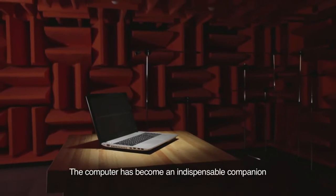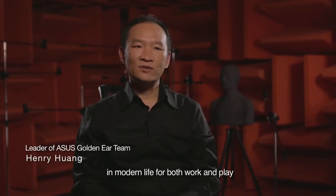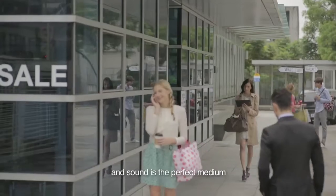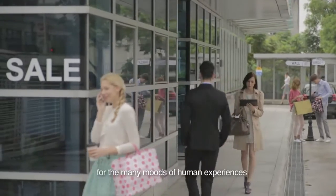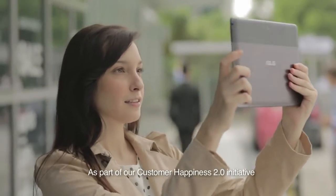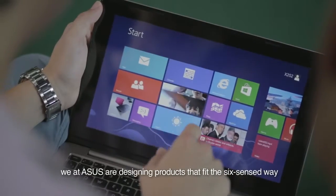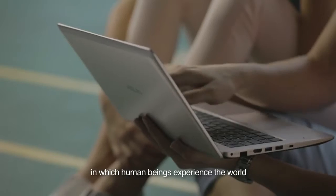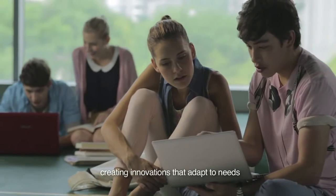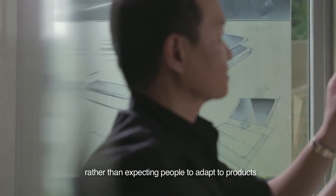The computer has become an indispensable companion in modern life for both work and play, and sound is the perfect medium for the many moods of human experiences. As part of our Customer Happiness 2.0 initiative, we at ASUS are designing products that fit the six-sensed way in which human beings experience the world, creating innovations that adapt to needs rather than expecting people to adapt to products.